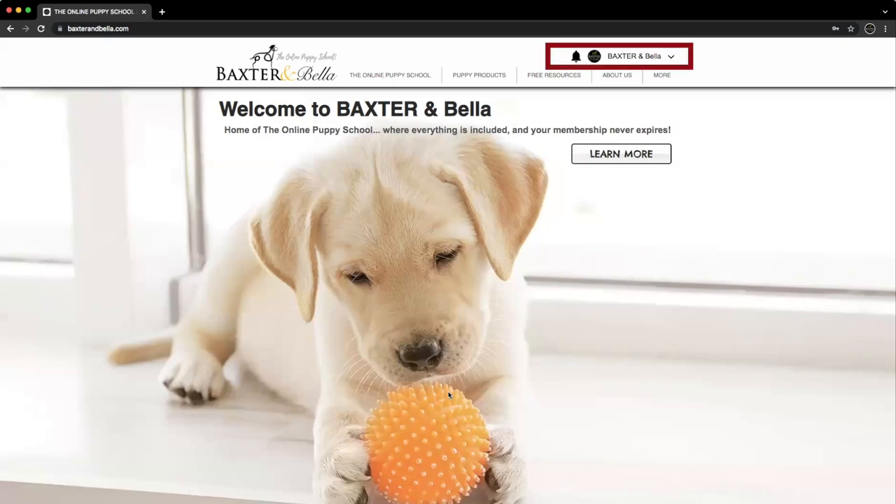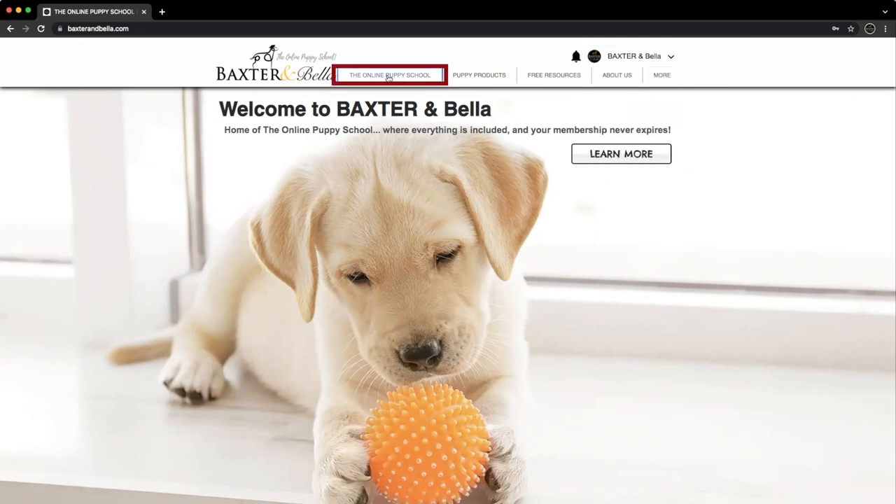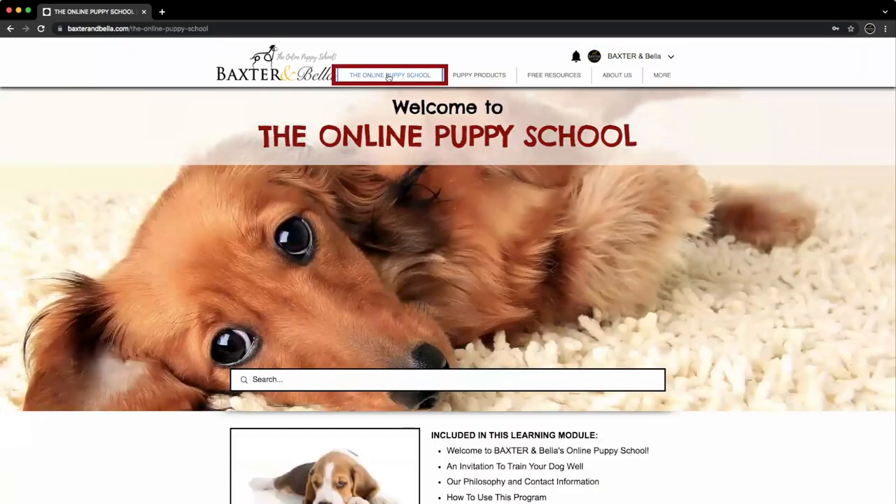After logging in, your name displays here, and the arrow here provides access to your user profile, your live bookings, your notifications, logging out, and more. To use your membership, click the Online Puppy School option here. This is the main members area.